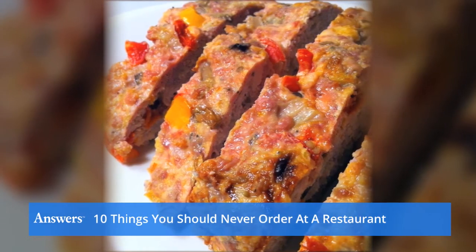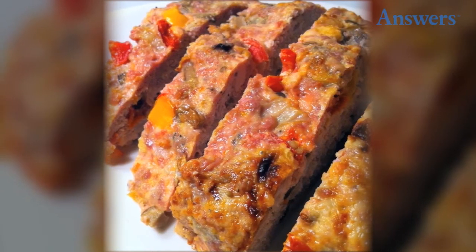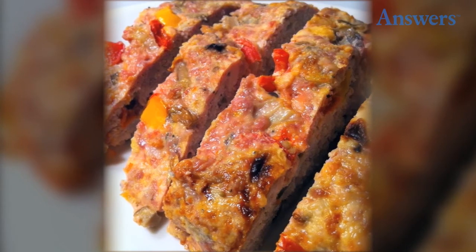Meatloaf: There is often more filler than meat in most meatloaf served in restaurants. They drown the meatloaf in sauce and seasoning so you won't notice the lack of taste and meat.